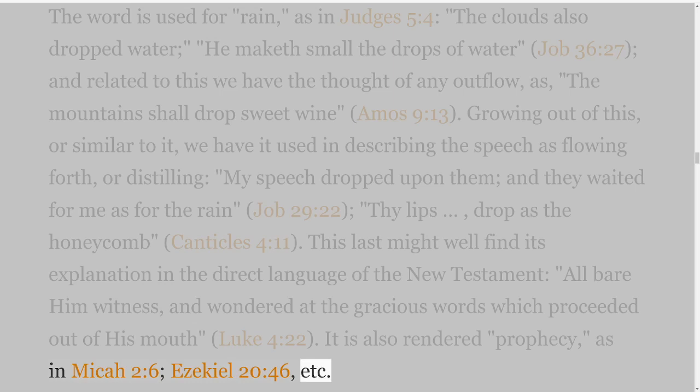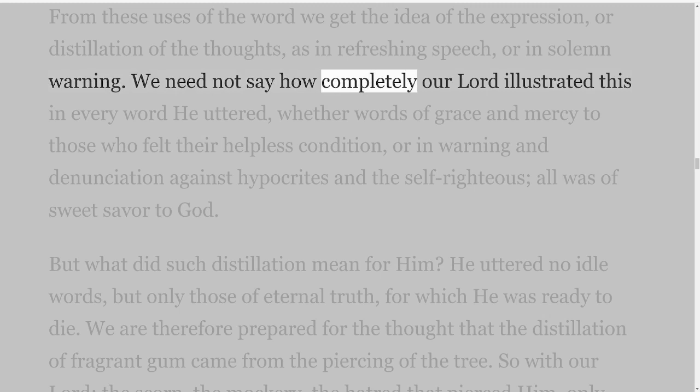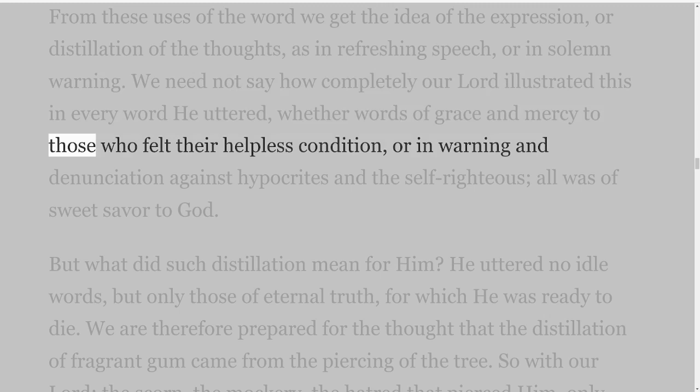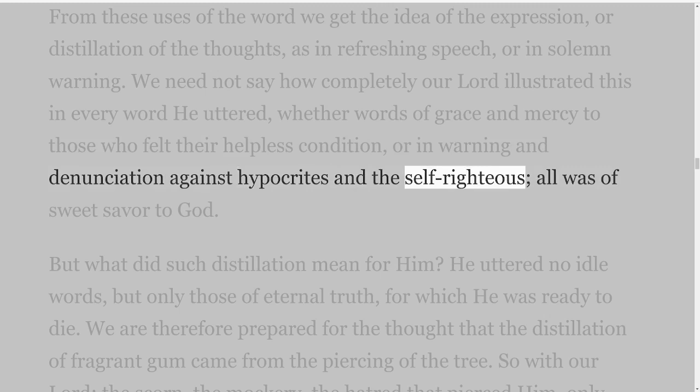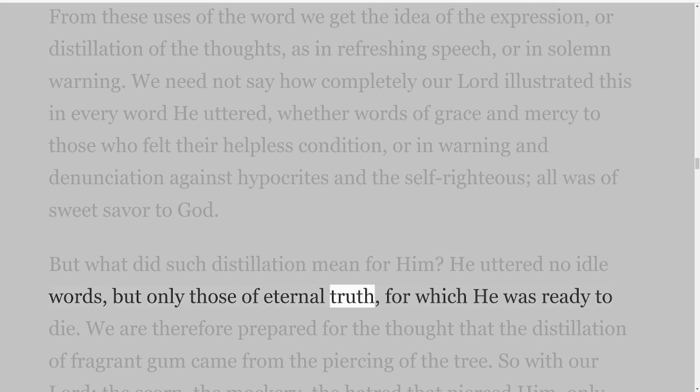From these uses of the word we get the idea of the expression or distillation of the thoughts, as in refreshing speech or in solemn warning. We need not say how completely our Lord illustrated this in every word He uttered, whether words of grace and mercy to those who felt their helpless condition, or in warning and denunciation against hypocrites and the self-righteous — all was of sweet savour to God. But what did such distillation mean for Him? He uttered no idle words, but only those of eternal truth, for which He was ready to die.